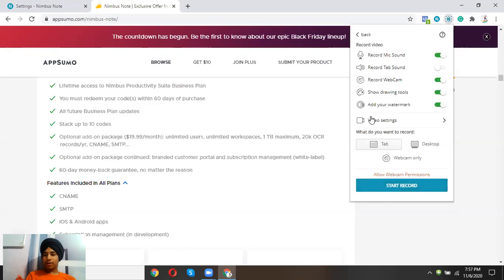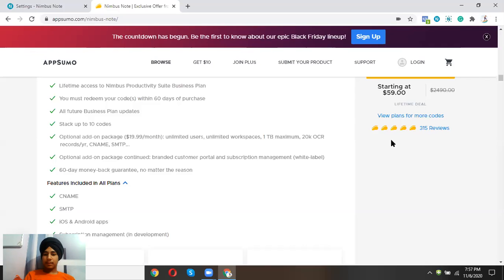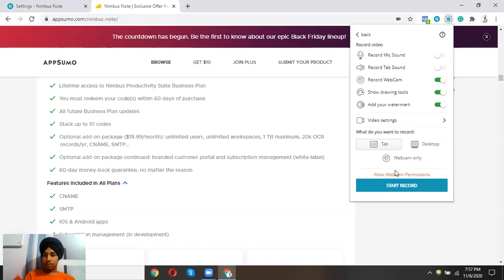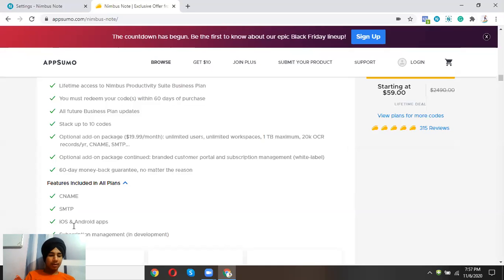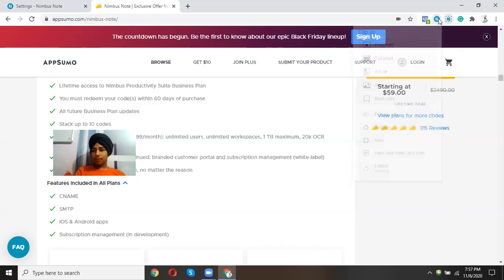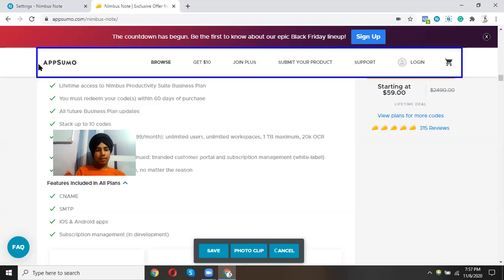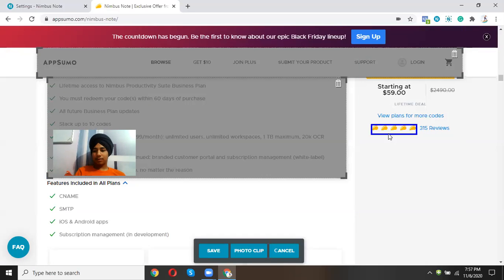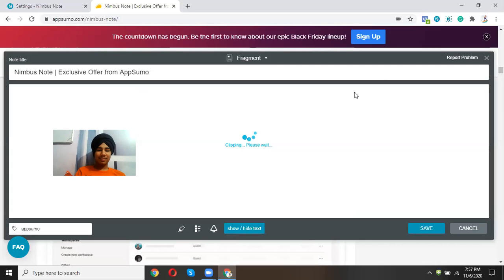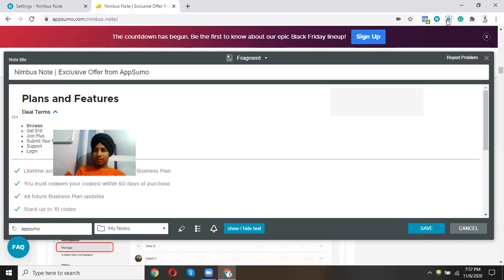Now for the Loom alternative — the screen recording feature. I'm trying to record a video but I'm already recording my tutorial, so it's tricky to demo simultaneously. There's also Nimbus Photo Clipper, which lets you clip sections of a webpage. You can select specific areas to clip, which is pretty interesting.